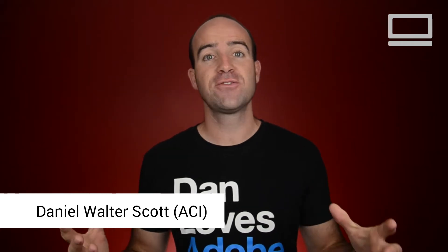Hi, my name is Daniel Walter Scott, and I'm a trainer here at Bring Your Own Laptop. In this video, we're going to look at the do's and don'ts of a domain name.